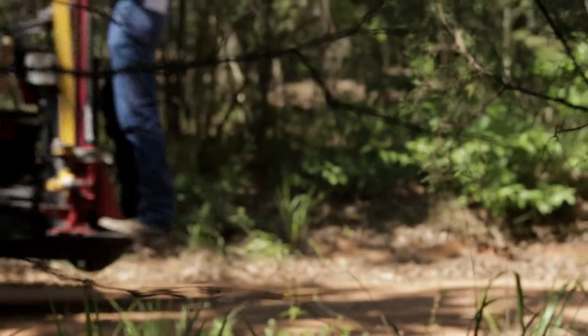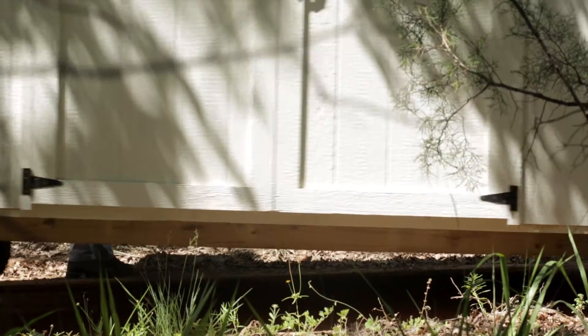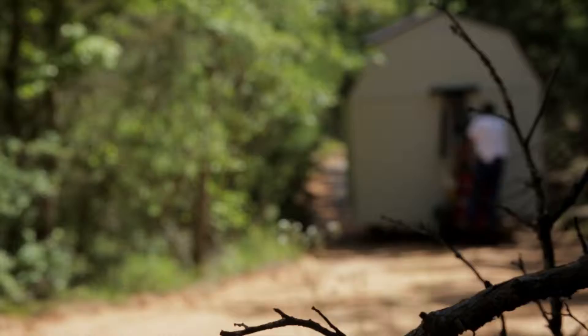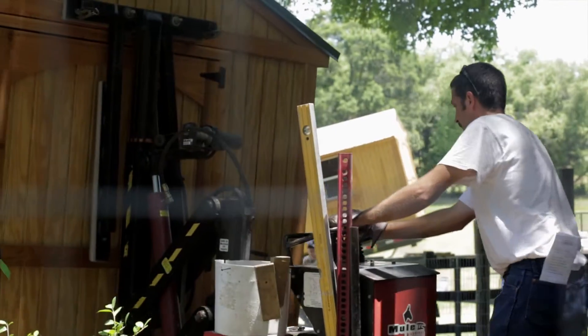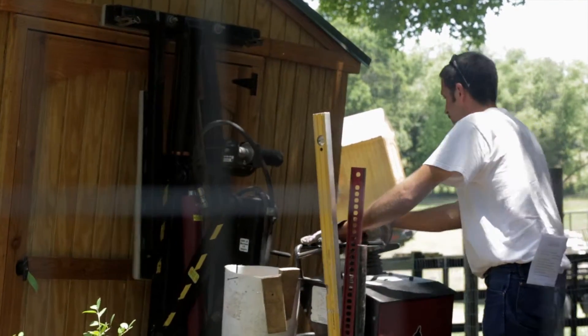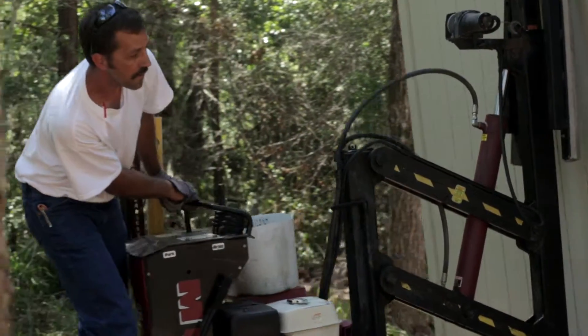The Mule can carry structures long distances for those canopy-covered driveways. The Mule can place the barn in tight locations or maneuver over non-conducive surfaces such as sand and steep slopes.